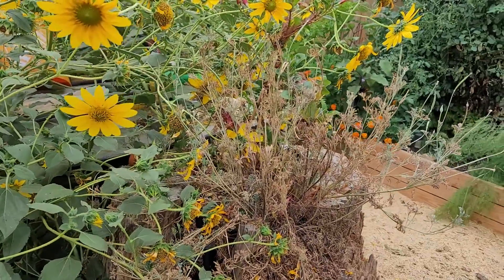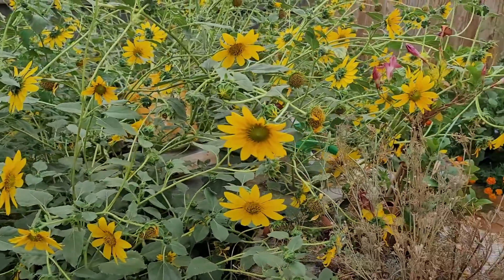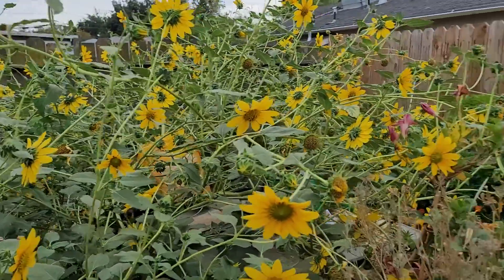Pretty much the flowers are kind of gone here. I've missed some flowers, obviously. But these things are completely crazy, and I need to probably trim these back, because this is way too much.